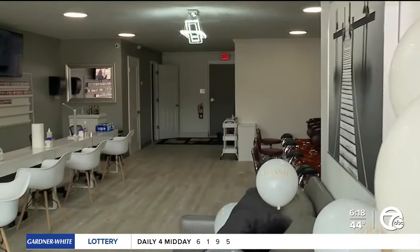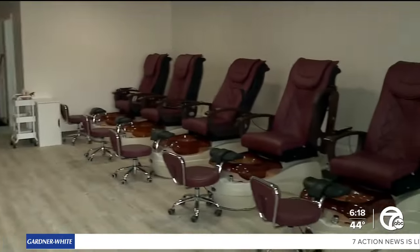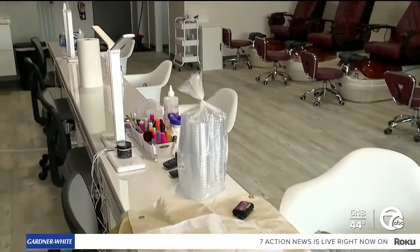Lena Mai opened up M&M Nails about a month ago. There are plenty of colors to choose from and relaxing massage chairs, but what's missing is the customers. Business has been kind of slow with all the traffic and closure on M53.